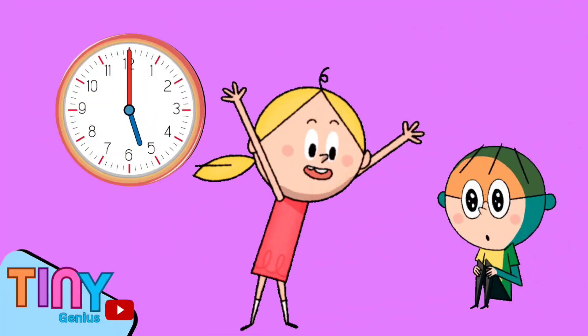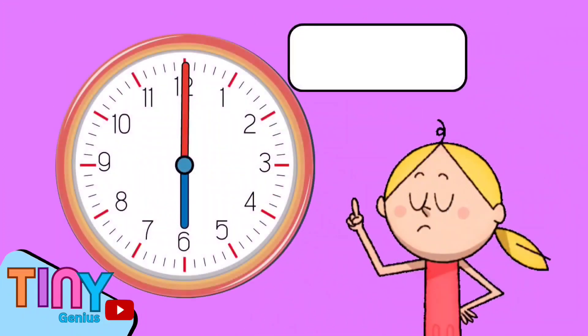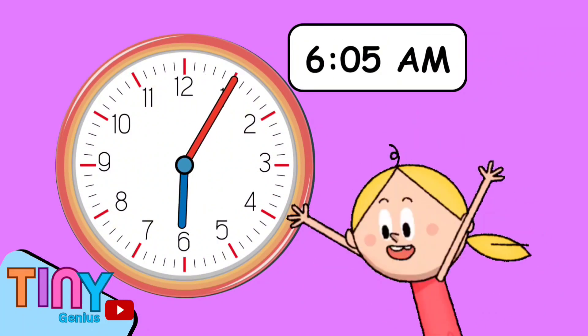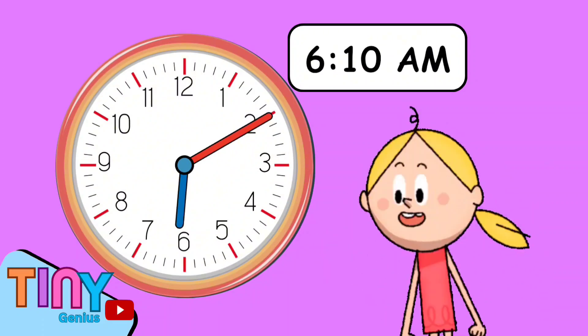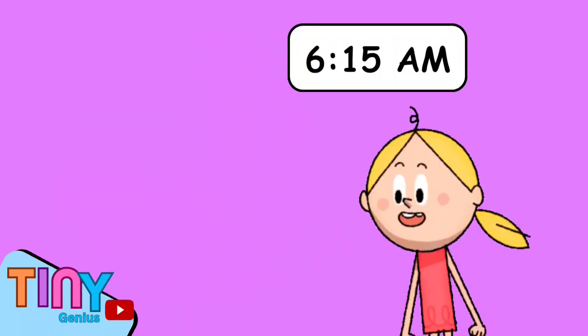Now let's practice reading time after the hour. Are you ready? Here we go. Can you tell me the time? That's correct — it's 6:05 AM. How about this time? Yes, it's 6:10 AM. And this one? You're absolutely right — it's 6:15 AM.